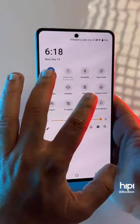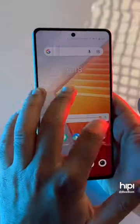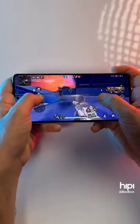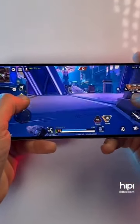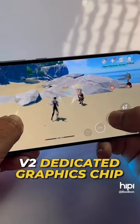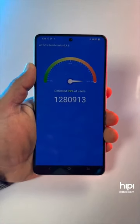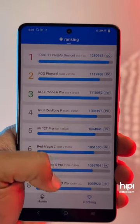The Snapdragon 8 Gen 2 gives 35% faster performance and 40% better power efficiency than the 8 Gen 1. The processor even gives 25% faster graphics rendering, plus there's a V2 dedicated graphics chip just for graphics performance. This phone has an Antutu score of 1.28 million — the highest on a smartphone to date.